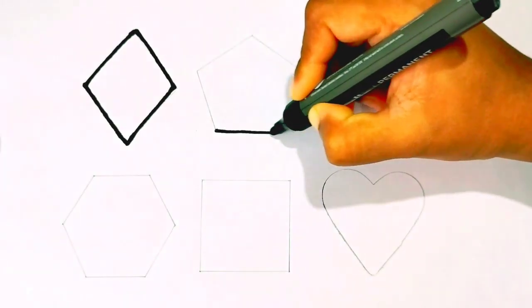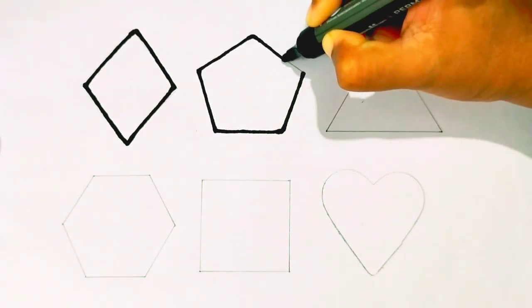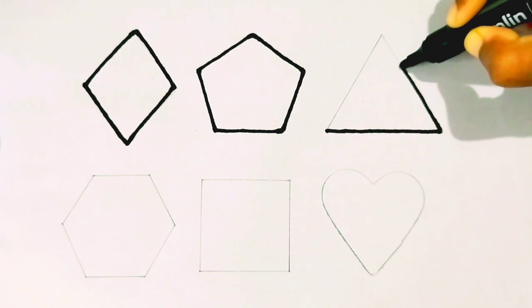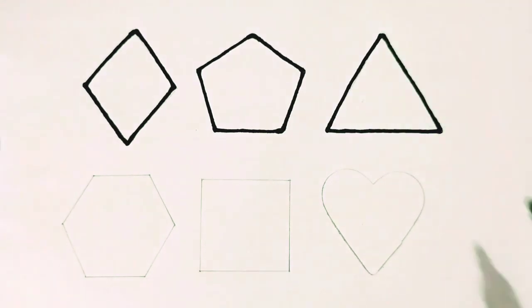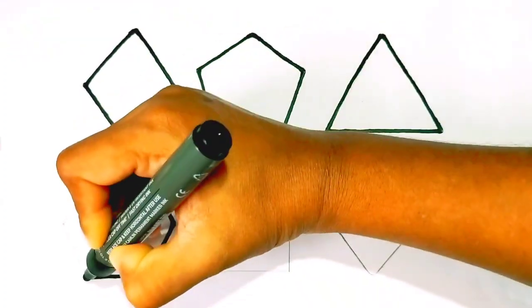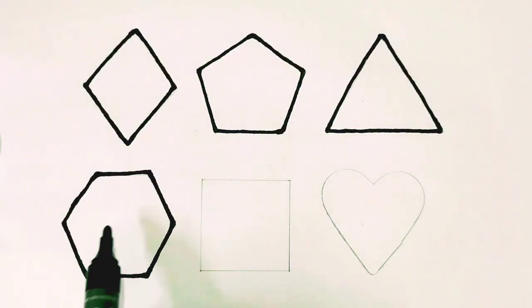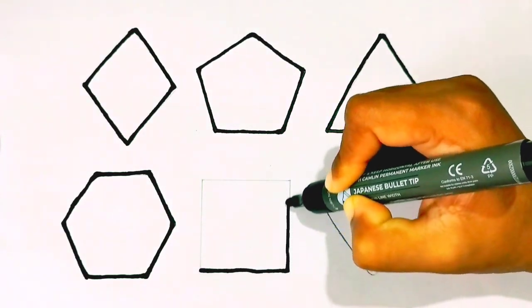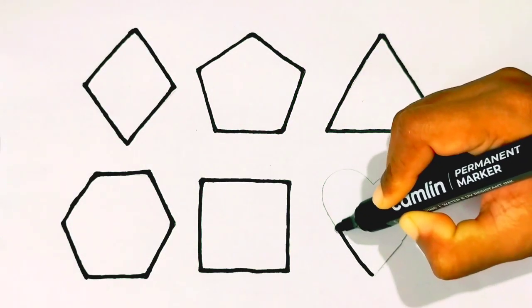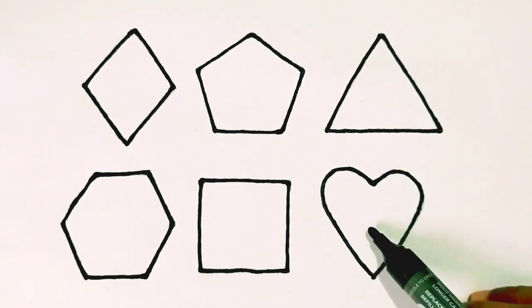Rhombus. Pentagon. Triangle. Hexagon. Square. Heart. Wow!